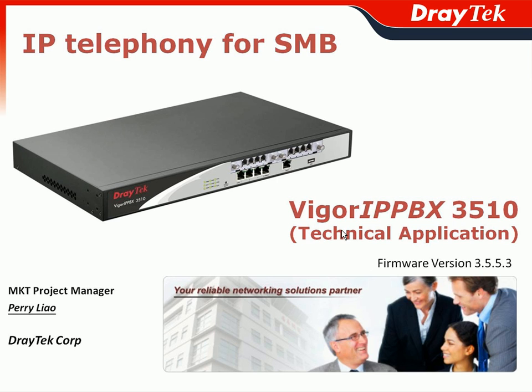Thank you for attending the JETEC VIGOR IPvVX 3510 webinar. My name is Perry Leo, the Marketing Project Manager of JETEC Corporation. In this technical application-based webinar, we will focus on the latest firmware version 3.5.5.3 to introduce the benefits provided by JETEC VIGOR IPvVX 3510 in real-case business scenarios.